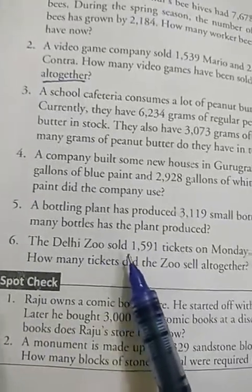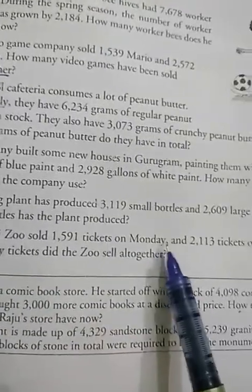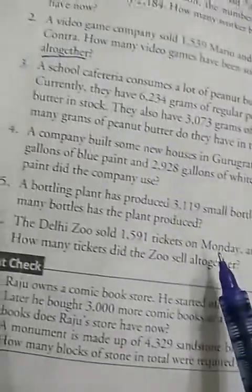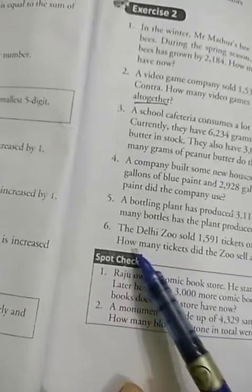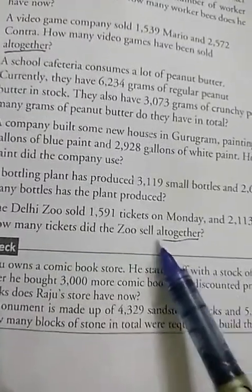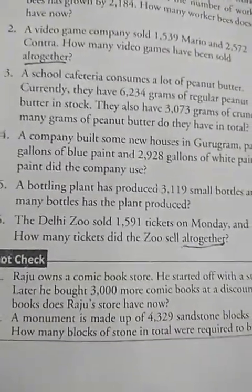The Delhi Zoo sold 1,591 tickets on Monday and 2,113 tickets on Tuesday. On two days — Monday and Tuesday — tickets were sold. How many tickets did the Zoo sell altogether? Altogether means total, that is, in all. So you have to add both these numbers.